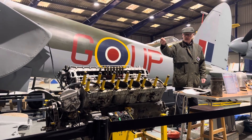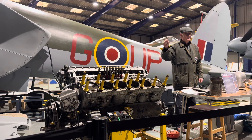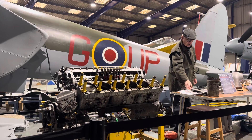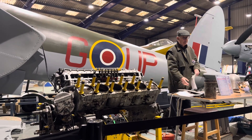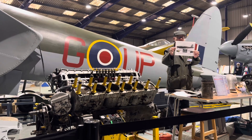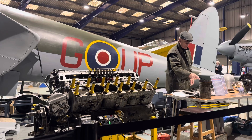The far end was where the supercharger was — it was a two-speed single-stage supercharger — and the propeller was at this end. It was actually made for Mosquito fighter bomber 6, and it's HJ17. There's a picture of it — it's a Mosquito.